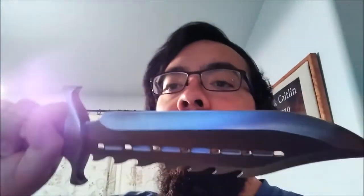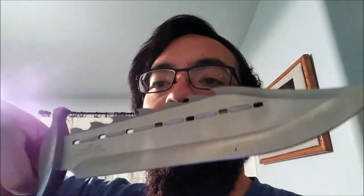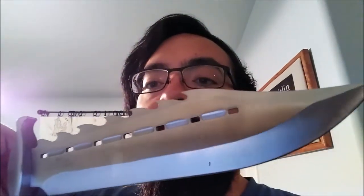It's a pretty awesome blade — I would definitely think it would be a good option to put in your bug out bag, or if you go camping or hiking, you could carry it with you. It's a great survival blade.